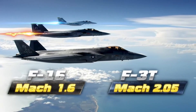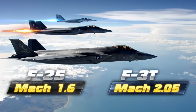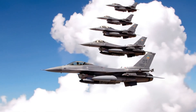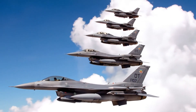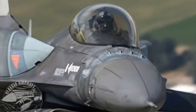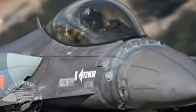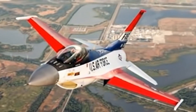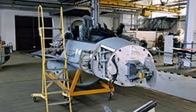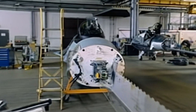On paper, the F-15, F-22, and F-35 look unstoppable — faster, stealthier, and packed with technology. Speeds of Mach 2.5, 2.25, and 1.6 respectively. But the F-16 reaches Mach 2.05, is lighter, faster in a dogfight, and cheaper to fly than a third of the F-35. It twists, turns, and strikes with deadly precision, back in the air in hours while the giants sit grounded for days. Multi-role, battle-tested, and unstoppable — this is why the F-16 still rules the skies.